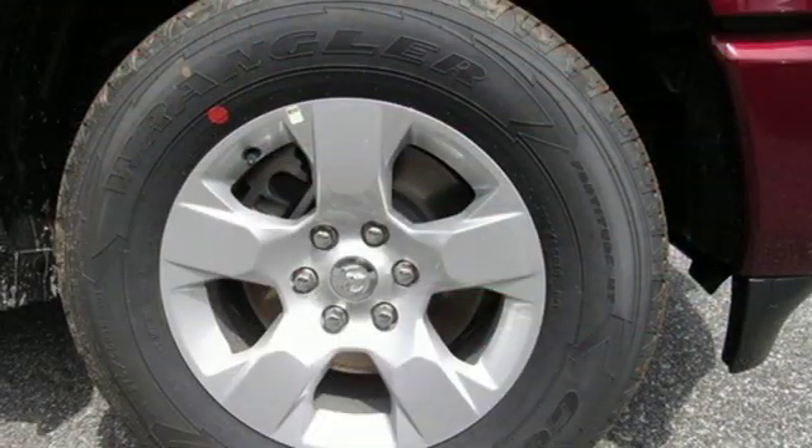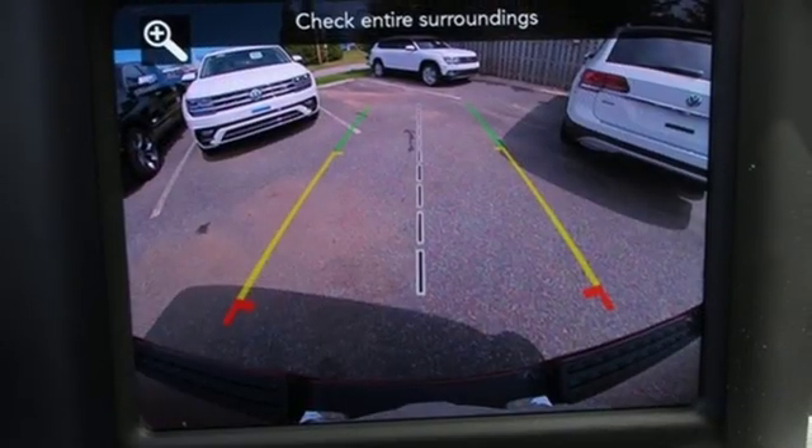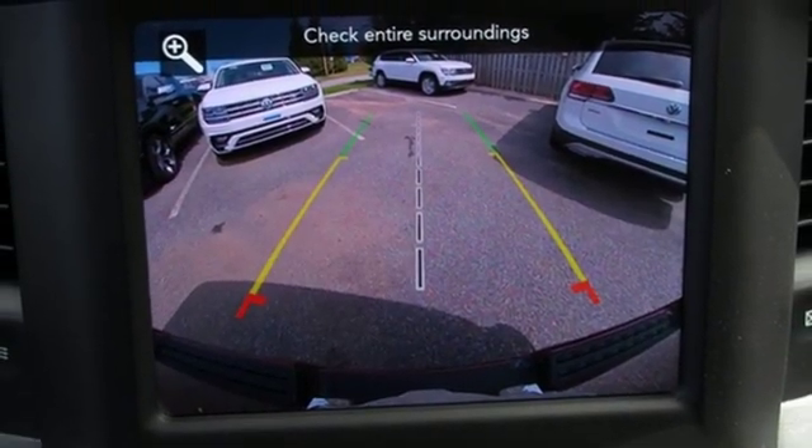Heavy-duty shocks. Auto-dimming rearview mirror. And power with tilt-down heated mirrors. You need to drive it to believe it. See it for yourself today.